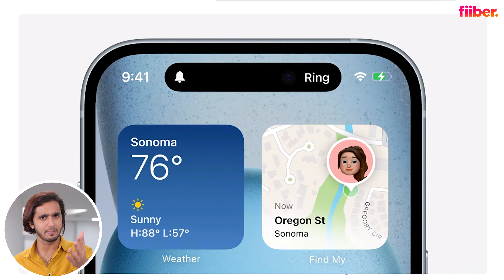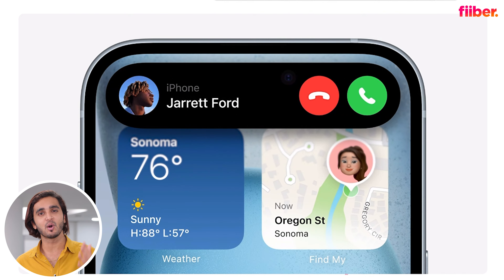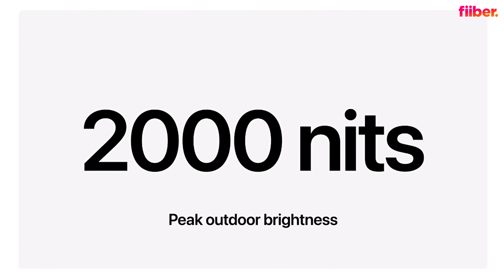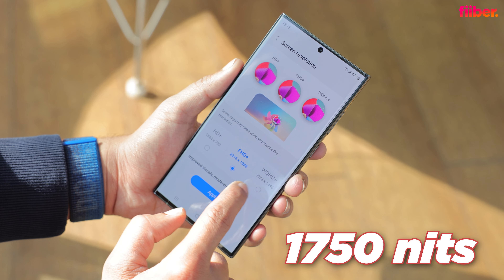First up is the display. The Dynamic Island is now coming to the iPhone 15 series — it first appeared on the iPhone 14 Pro, but now it's available on all 15 models including the 15 and 15 Plus. Unfortunately, no 120Hz this year either, but the displays are bright as ever — peak brightness can reach up to 2000 nits, which beats the Samsung S23 Ultra's 1750 nits peak brightness.